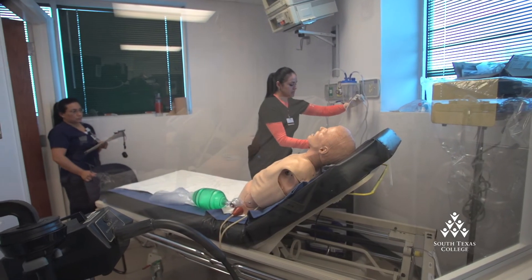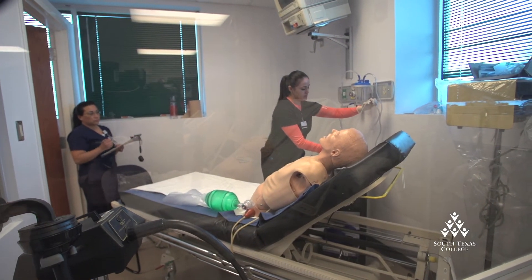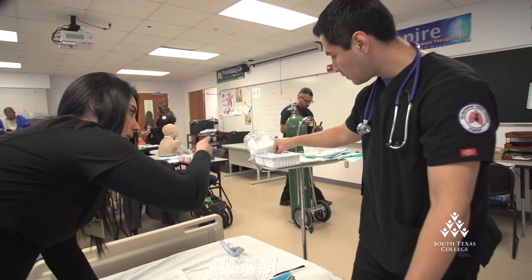We also have specialty rotations where they can go into surgery, sleep studies. They do rounds with the pulmonologist, and they also do asthma education for elementary kids. It's a wide range of activities that they do.